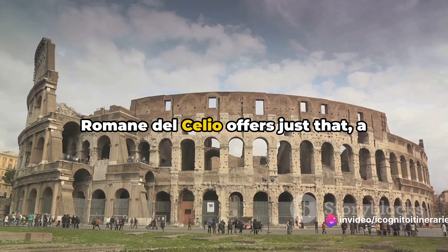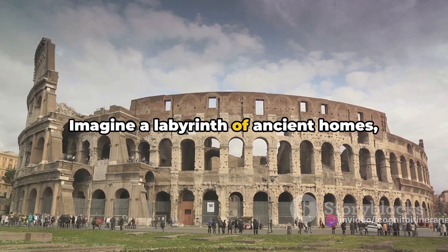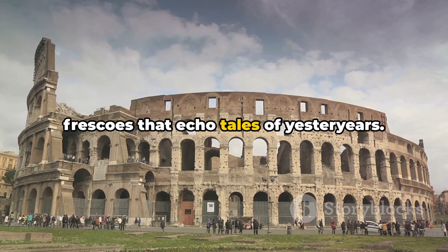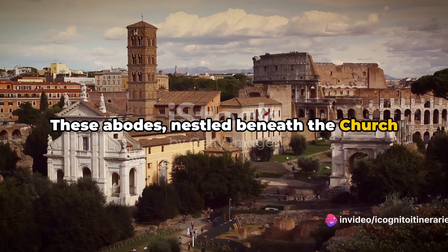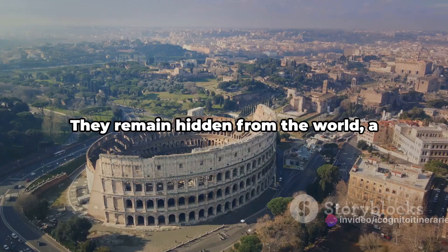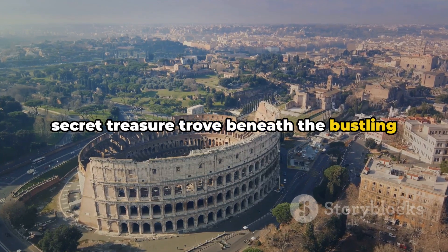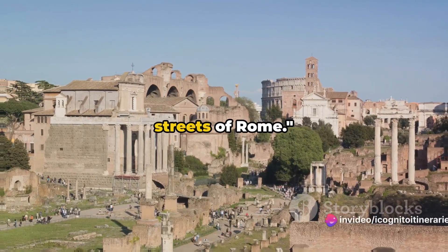The Case Romane del Celio offers a journey back to ancient Rome. Imagine a labyrinth of ancient homes, their walls adorned with well-preserved frescoes that echo tales of yesteryears. These abodes, nestled beneath the church of Saints John and Paul, provide a unique glimpse into the everyday life of Roman citizens. They remain hidden from the world — a secret treasure trove beneath the bustling streets of Rome.